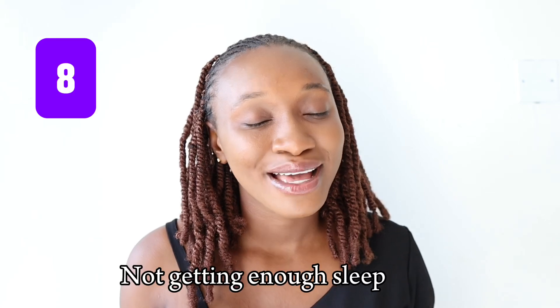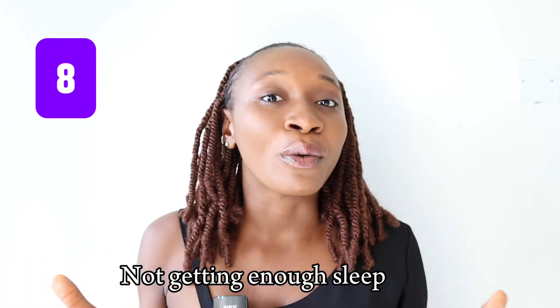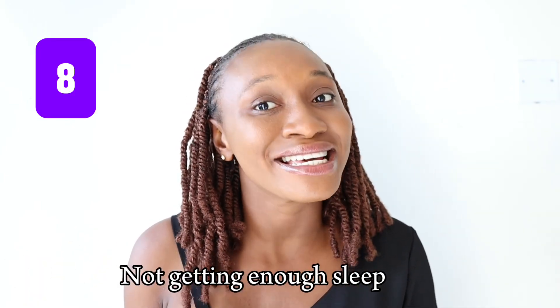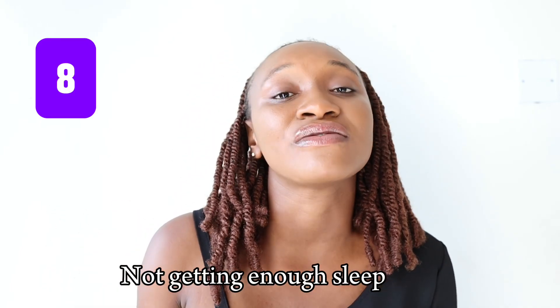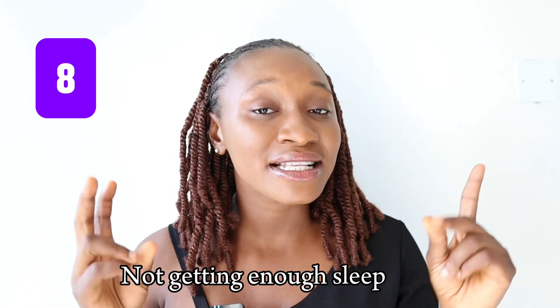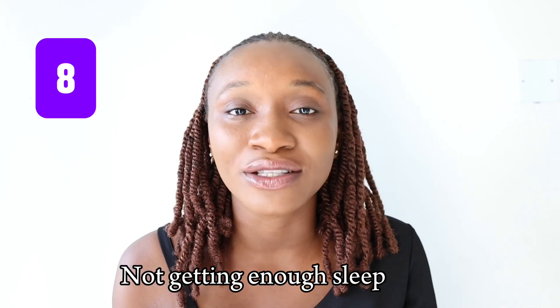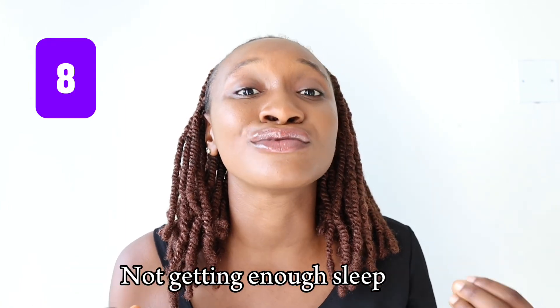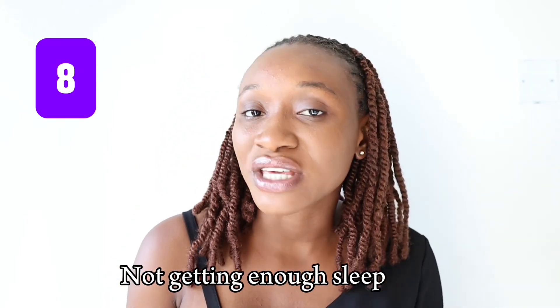Number eight — and you might think, really, this can actually affect your skin? Yes — not getting enough sleep. No matter how busy or how tedious your work is, not getting enough sleep is bad. Make sure you have at least eight hours of sleep a day. When you don't get enough sleep, that is when you start having puffy eyes, dark circles, and swelling. Your skin is going to look dull, and you are not going to look refreshed and rejuvenated.